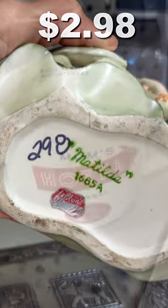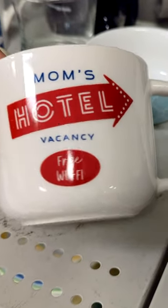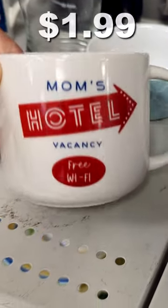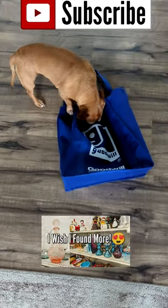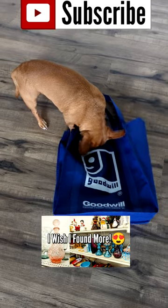I also thought this mom's hotel mug for $1.99 was pretty fun and I wish I would have picked it up. If you want to check out the full video including my haul, here is a photo of the thumbnail so make sure you look for it on my main channel. Thank you guys so much for watching!